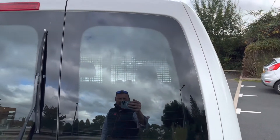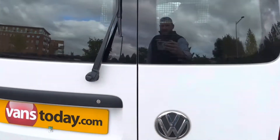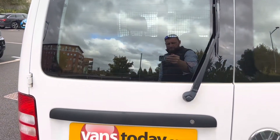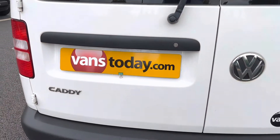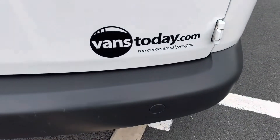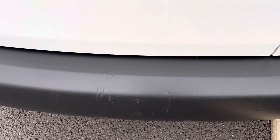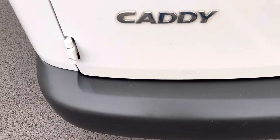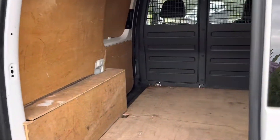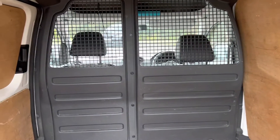Door on this side and glass all looking neat and tidy — passenger side all looking good. Even your door edges are all looking in pretty good condition. Your rear bumper — whilst there are some marks on it, there's nothing major. I would say for the year and the miles it's in better condition than you'd expect.